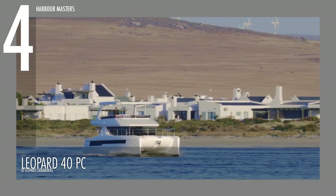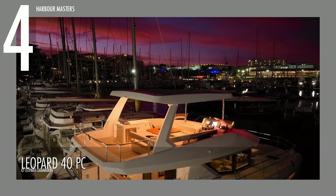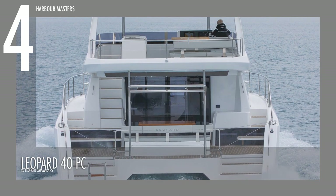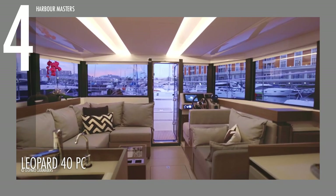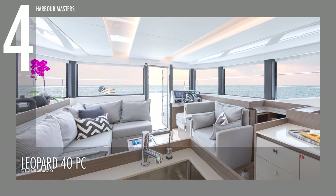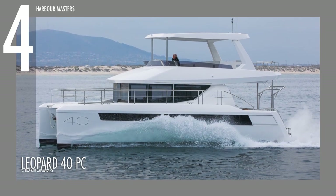The Leopard 40 Power Catamaran comes in two versions: a 4-cabin and 2-head variant, and a 3-cabin and 2-head version. It has the same sharp lines and contemporary design that Leopard has come to be known for, as well as the largest flybridge ever seen on a 40-footer motor yacht. It has superior interior trims and finishes, while showcasing 360-degree views of the water with its panoramic windows. The L-shaped galley on the port side is fully equipped for owners and guests who demand gourmet preparations. It now has a reported asking price of $769,000 US dollars.